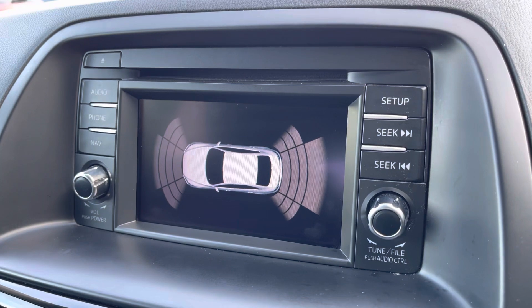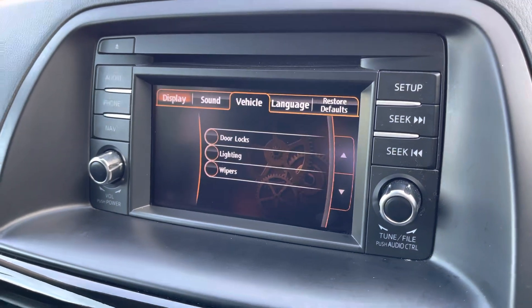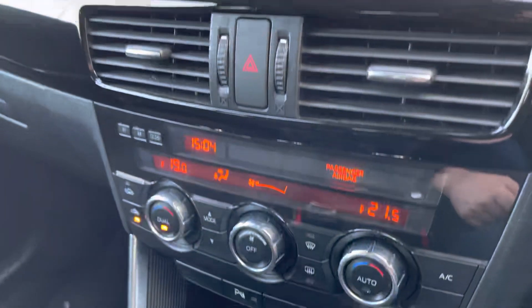Finally, to help you park, there are even front and rear audible and visual parking sensors, and even a two-zone climate control system.